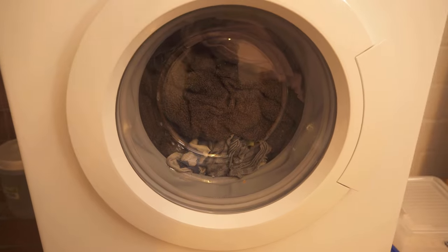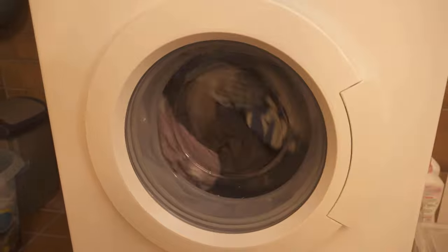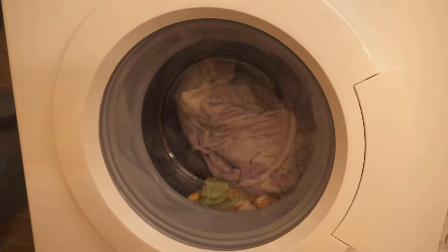Would you also like to know six laundry tricks that really everyone should know? Then watch the video which I linked to you at this point. If you liked the video, I would be really happy about a thumbs up. Don't forget to subscribe to this channel and activate the bell so you don't miss any new video.